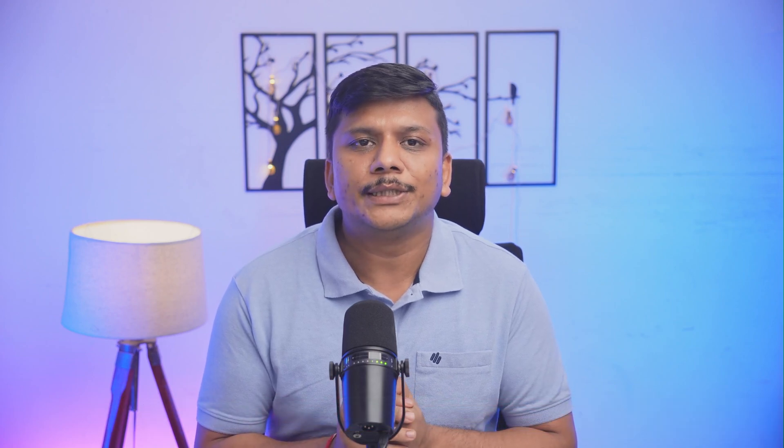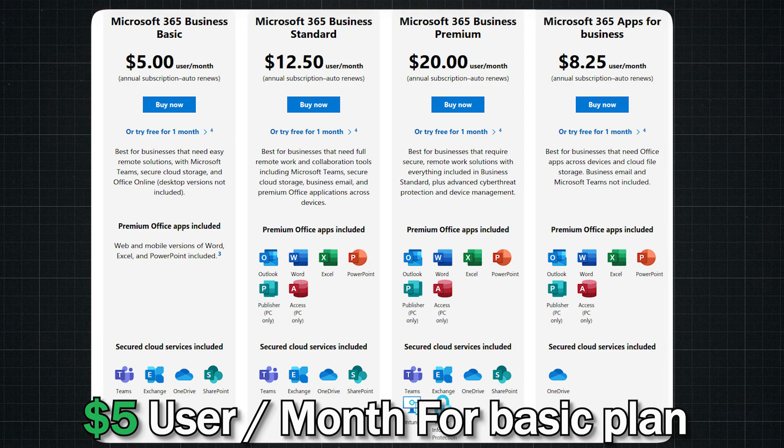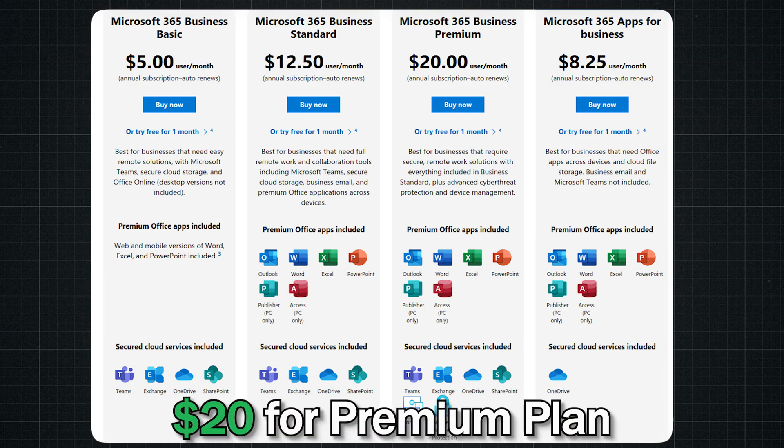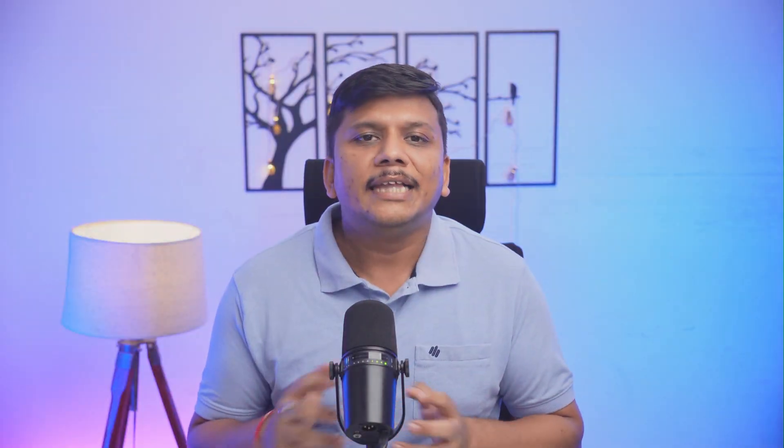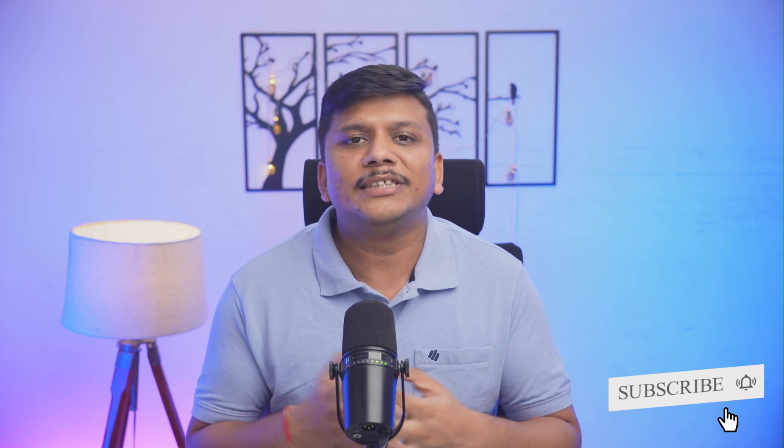On the other hand, Microsoft 365 plans start at $5 per user per month for the basic plan and can go up to $20 for the premium plan. You can also customize your package, and the price may increase or decrease accordingly. For example, you need to pay separately if you want Copilot, a Visual license, or a Microsoft Project license.